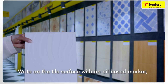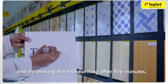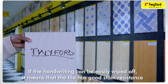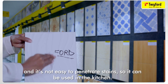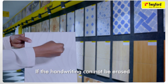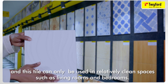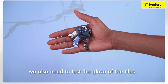Write on the tile surface with an oil-based marker and try erasing the handwriting after five minutes. If the handwriting can be easily wiped off, the tile has good stain resistance and is not easy to penetrate stains — so it can be used in the kitchen. If the handwriting cannot be erased, the tile has poor stain resistance and can only be used in relatively clean spaces such as living rooms and bedrooms.